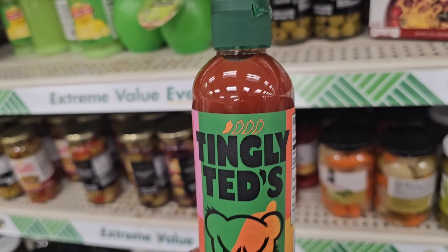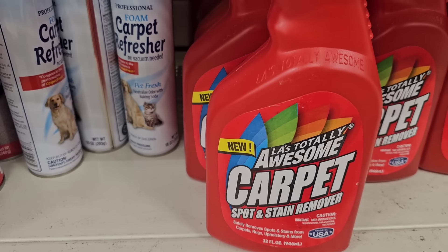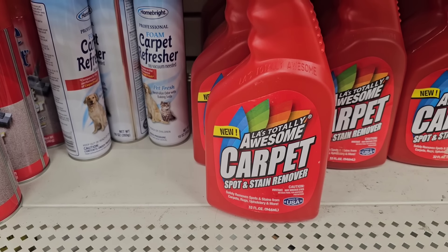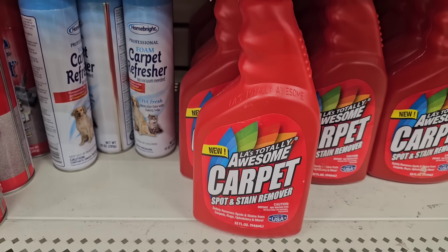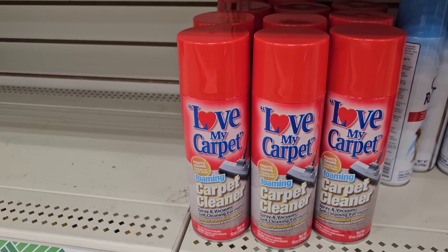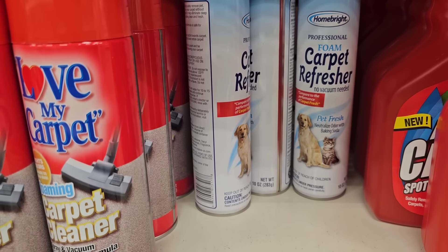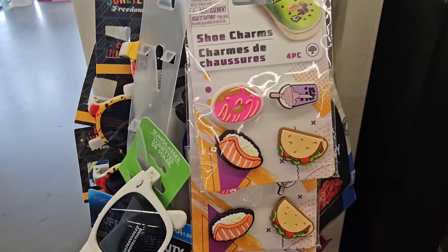Not sure if this is new — it's from LA's Totally Awesome, a carpet spot and stain remover. They also have Love My Carpet foaming cleaner, and they still have the Professional Foam Carpet Refresher — no vacuum needed, pet fresh from Home Bright.